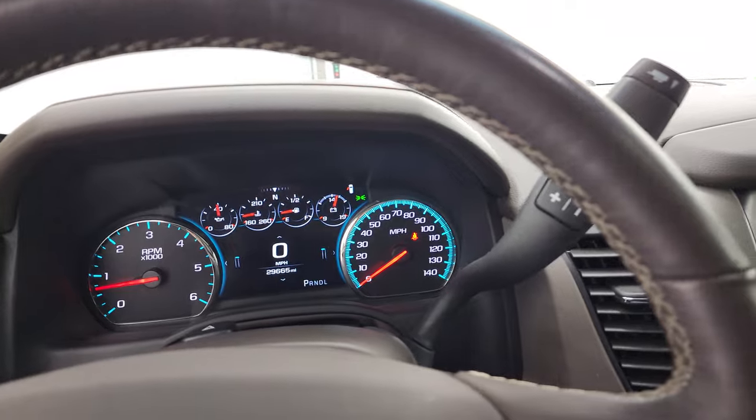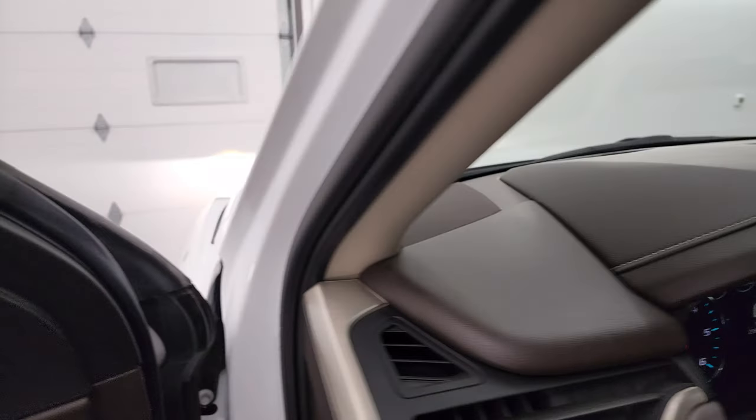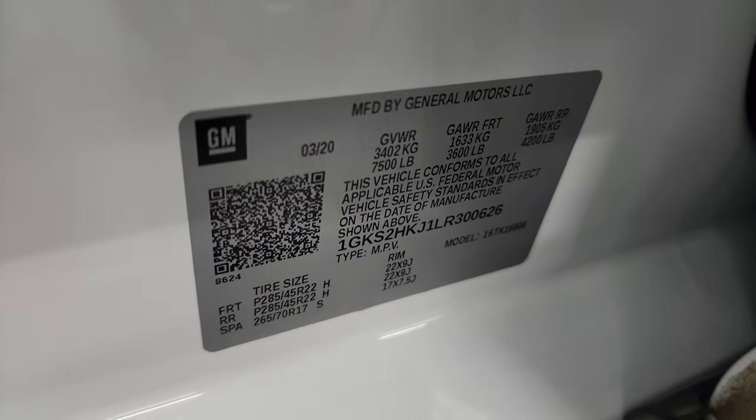Map lights, home link buttons for your garage door, security systems and lighting systems, sunroof and rear gate controls, and OnStar and SOS buttons in the rear view mirror. Also, wireless cell phone charge pad right there. We'll take a look under the hood. That heads-up display in the windshield is working nicely as well. There is your tire and loading information sticker, and the VIN sticker is right there.